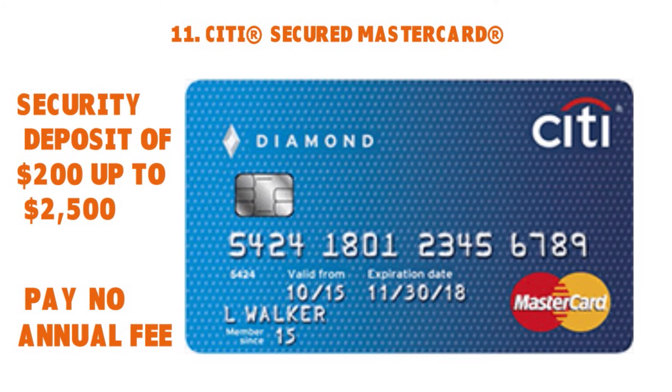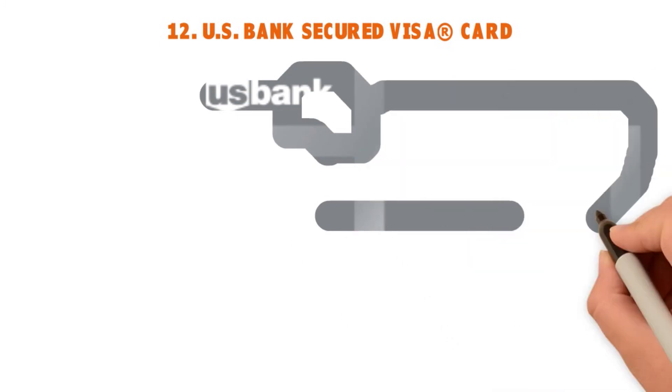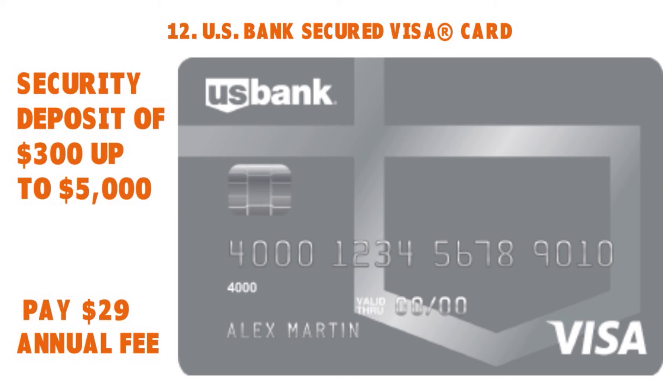Last but not least: the US Bank Secured Visa Card. The minimum deposit is $300 and your credit line equals the size of your deposit. This card has a small annual fee, but allows users to put down a security deposit up to $5,000 for a fairly high credit line. The deposit earns interest in a secured savings account, which is fantastic, though there is a $29 annual fee. User benefits include online banking access, automatic bill pay features, and $0 fraud liability for unauthorized card purchases.